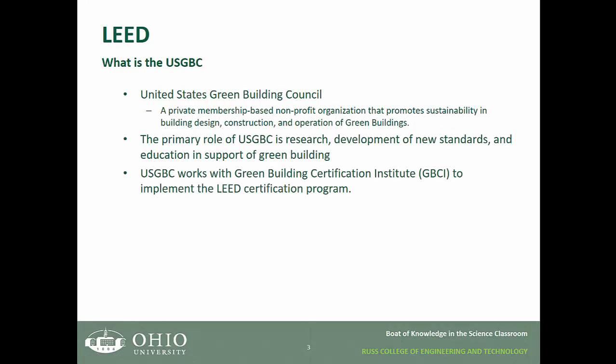So what is the United States Green Building Council? It is a private membership-based nonprofit organization that promotes sustainability in building design, construction, and operation of green buildings. The primary role of the United States Green Building Council is research, development of new standards, and education in support of green building.